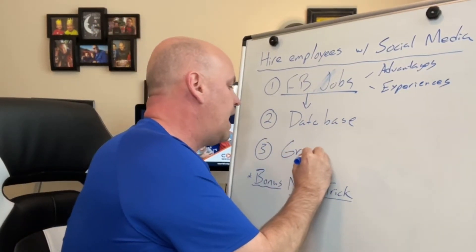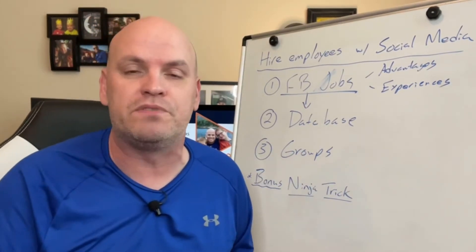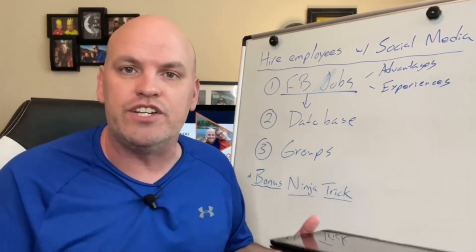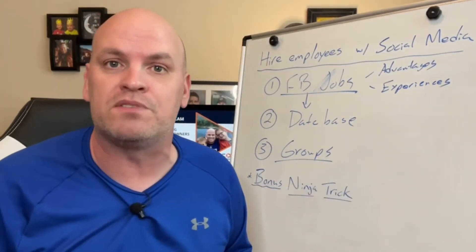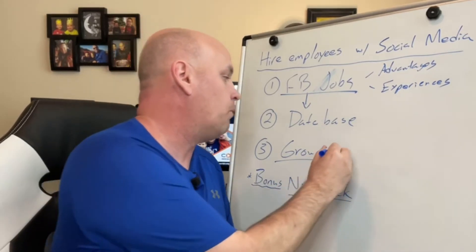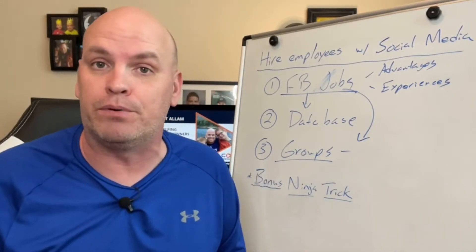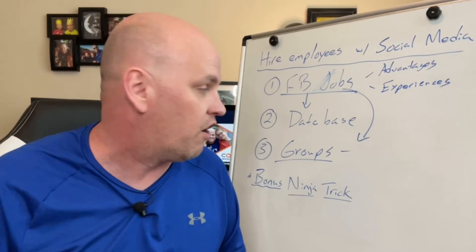Number three: about a year ago, a lot of Facebook groups popped up for people looking for jobs. Look in your city, your area, your state — are there Facebook groups where people are job hunting? What you can do is share your job posting into that group and let people know, because there are people in there who are actively looking for jobs.